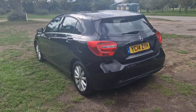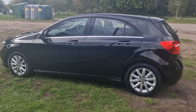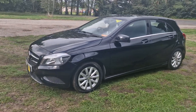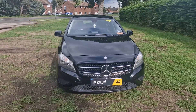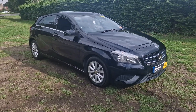It will come with 12 months MOT — we'll put a brand new MOT on it for you. We'll service it before the car goes out and it will come with a 128-point AA check. That's an independent AA inspector who comes out and checks all our cars over. You'll also get 3 months warranty which is upgradeable if you wish.